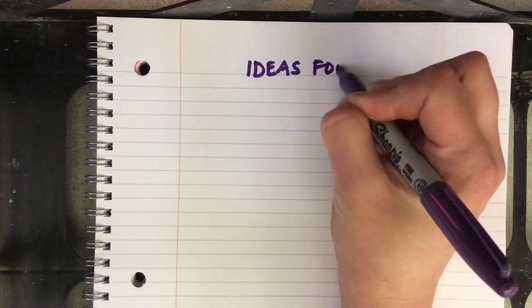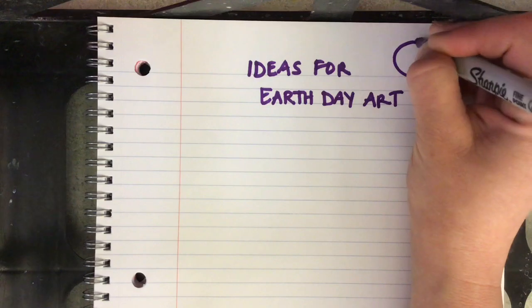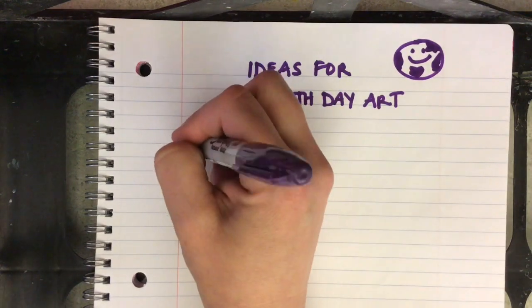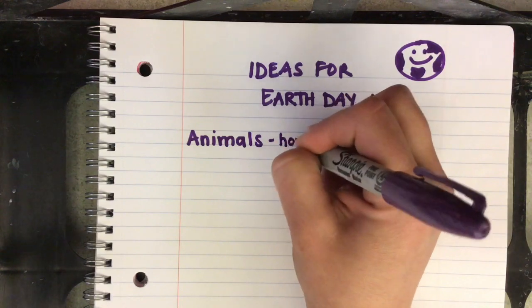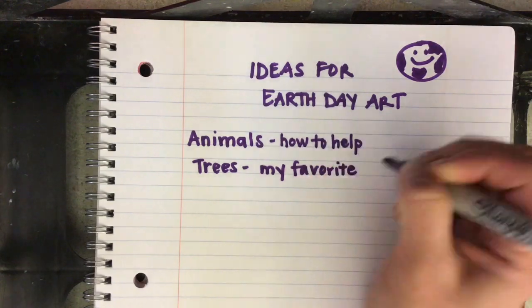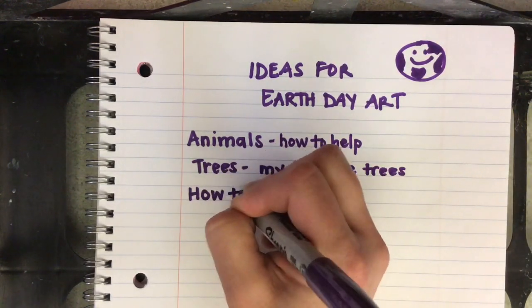When I'm thinking of ideas for a new art challenge, I usually start out with brainstorming ideas — ideas for art for Earth Day. I could think about the whole planet, but I can also think about things that live or happen on the planet. Animals is a great theme that has to do with helping the Earth, helping animals. Think about your favorite animals or ways that you can help animals and create that into an art piece.